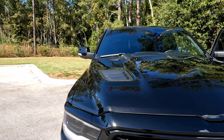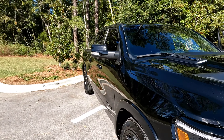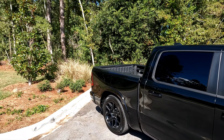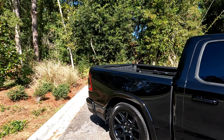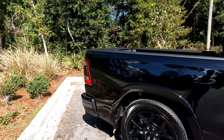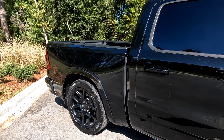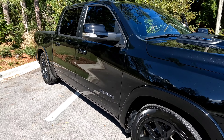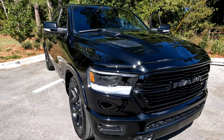I've got an exhaust in mind for it and a few other things — most definitely a bed cover. Until next time, please remember to like, comment, and subscribe. Let me know what you think and what you'd like to see done to it — it's my 2022 RAM 1500 Laramie Night Edition.